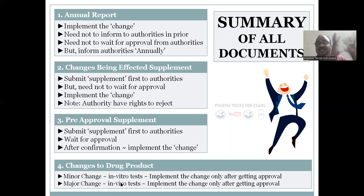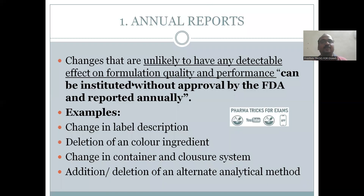Changes to the drug product: if you change the drug product you have developed, you are effectively getting a new drug product. In case of minor changes, you perform in vitro dissolution tests and then implement the change. For major changes, you have to perform in vivo bioequivalence studies before you can implement.